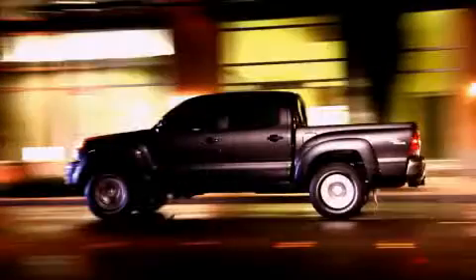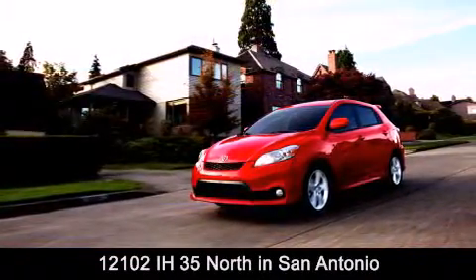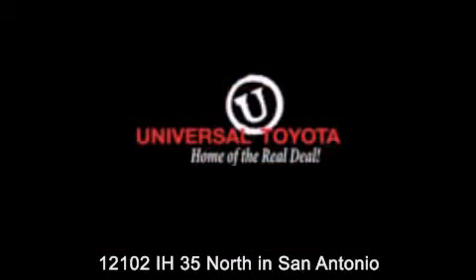Universal Toyota is conveniently located at 12101 Interstate Highway 35 North in San Antonio. Contact us to find out about our specials or visit us at universaltoyota.com.